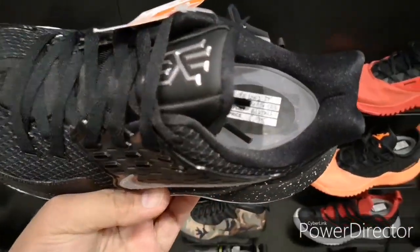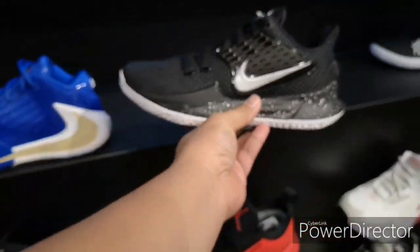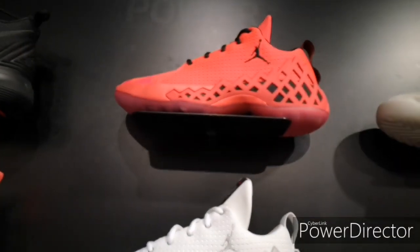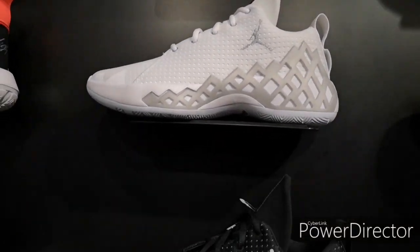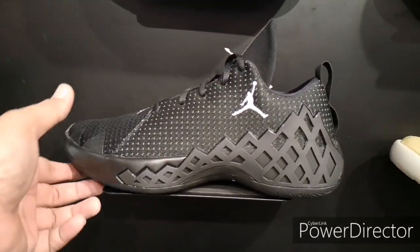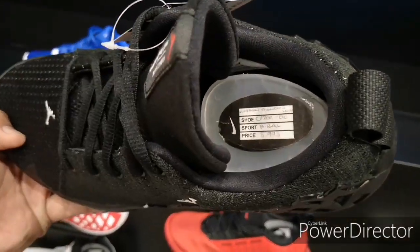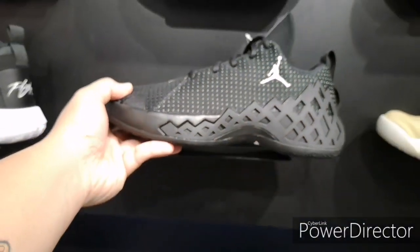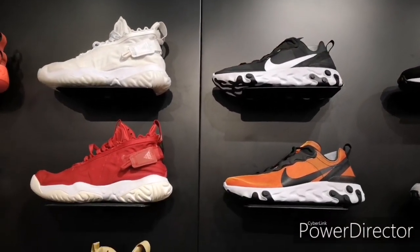We also have a Kyrie Low here in a black colorway with some hints of white speckles on the midsole and a textured outsole — 5,995 pesos. Then we have a bunch of Jordan Team Diamond, low cuts in red and white and also a black colorway — another team shoe from Jordan Brand. I believe this was designed by Tinker Hatfield, and it's 5,995 pesos.